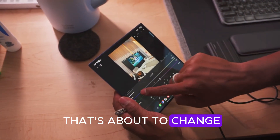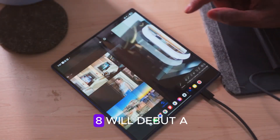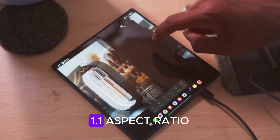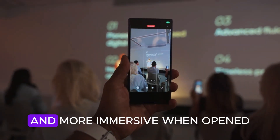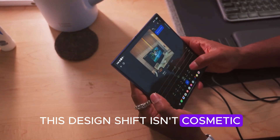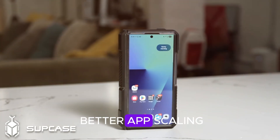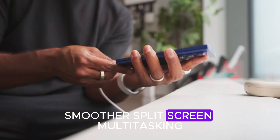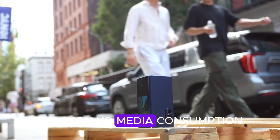Now that's about to change. According to multiple sources, the Galaxy Z Fold 8 will debut a perfectly square 1.1 aspect ratio, meaning the phone will feel more natural in hand and more immersive when opened. This design shift isn't cosmetic — it's about functionality. A square screen means better app scaling, smoother split-screen multitasking, and more comfort for typing, gaming, and media consumption.